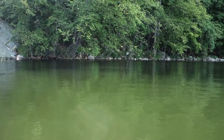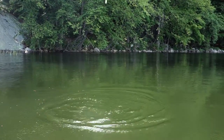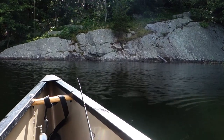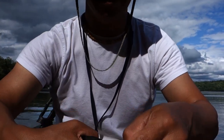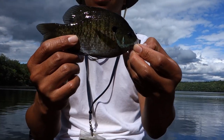I finally caught something — and it's a sunfish! Oh my god. A new lake! I'll take it. I'm in the last hour of my fishing and at a new lake.